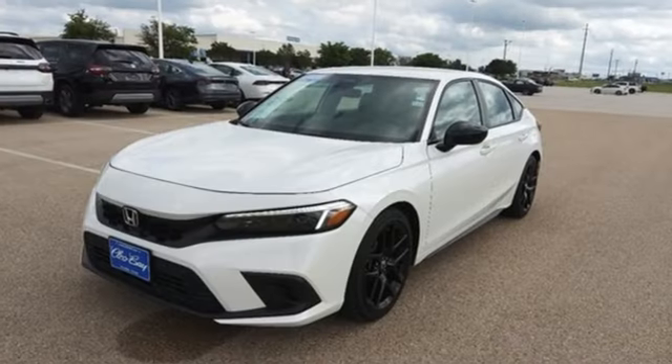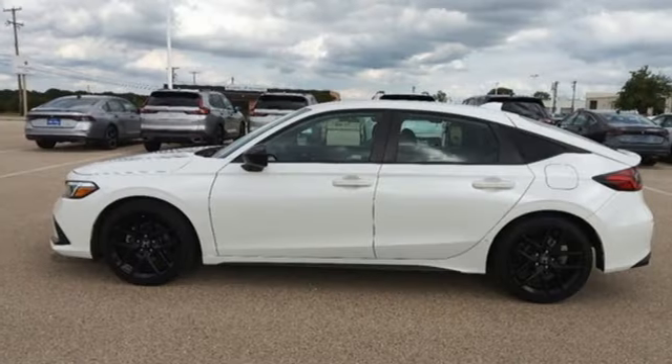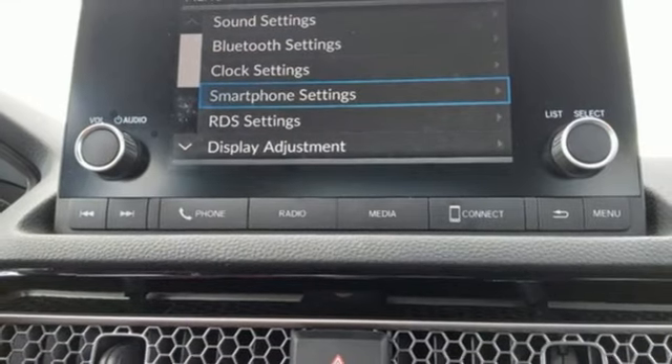Streaming audio, doors and push-button start proximity key, manual tilting steering column, steering assist cruise control, wireless phone connectivity, manual telescoping steering column.